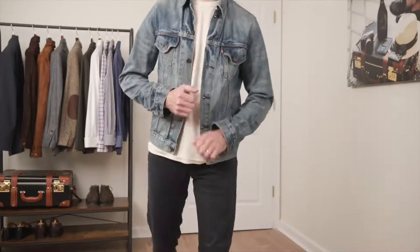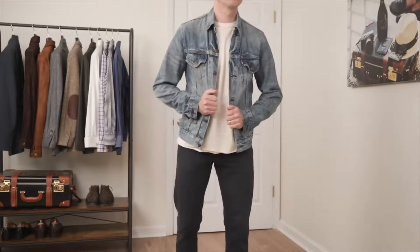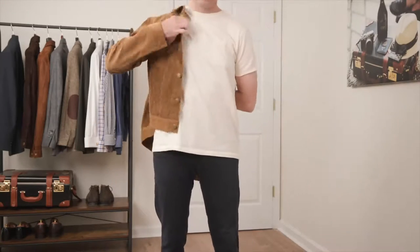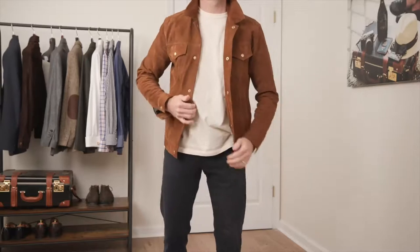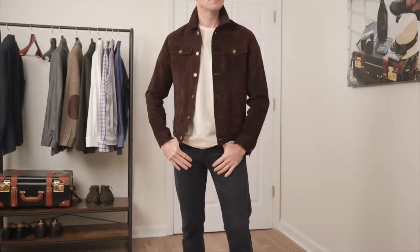As you get older, your casual dress should also look more mature. An easy way to do this is to upgrade classic casual outerwear pieces in different materials, textures, and colors. For example, a classic denim jacket is fine as an adult, but it does appear more youthful. The same garment in a light tan corduroy, caramel colored suede, or chocolate suede has a completely different look and feel — more mature and elevated while still being casual.